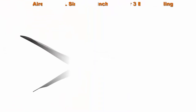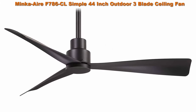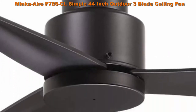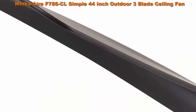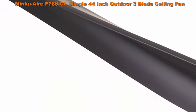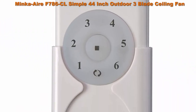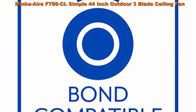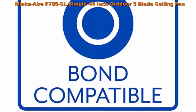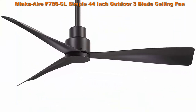Top 3: Minka Air F786CL Simple 44-inch outdoor three-blade ceiling fan with DC motor and cold finish. Sleek and simple in design with three cold finish blades. Features a conveniently quiet six-speed reversible DC motor — run in summer and winter to aid in rotating air and cutting down on energy costs. Measures 12.75 inches from the ceiling to the lowest point of the fan with the included six-inch downrod.